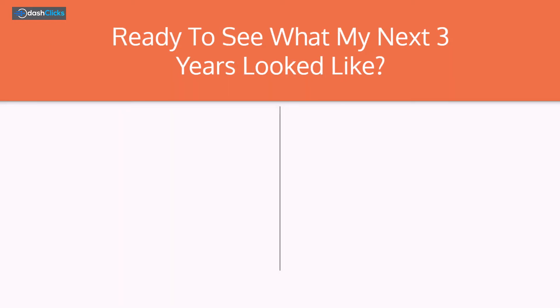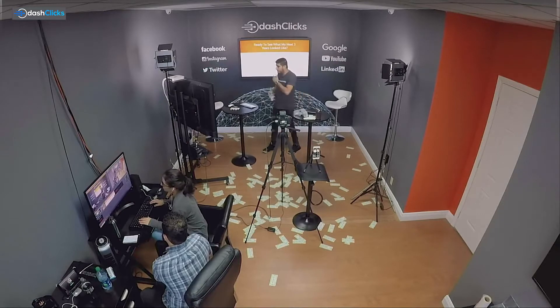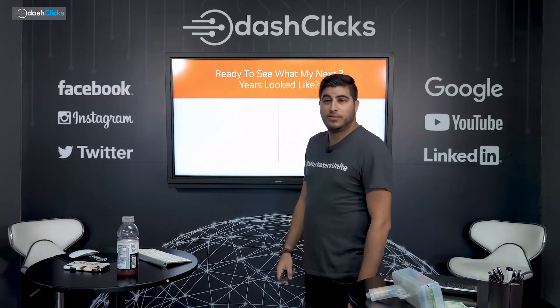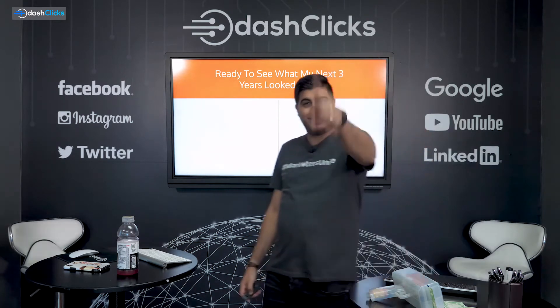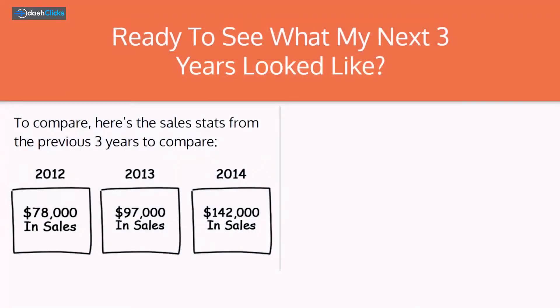Ready to see what my next three years look like? Here's the stats from the previous three years for comparison. I opened my agency in September of 2009, so we're about to hit our 10-year anniversary. I'm not going to go with 2009 because it would be pretty embarrassing — I literally worked for three years and made nothing.